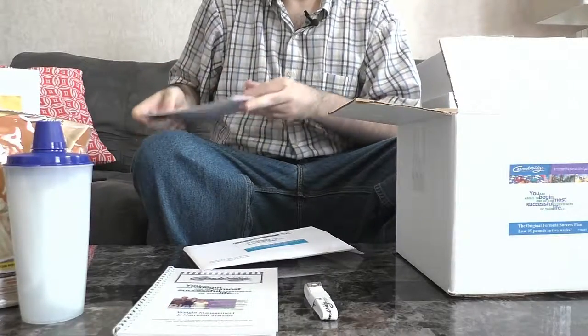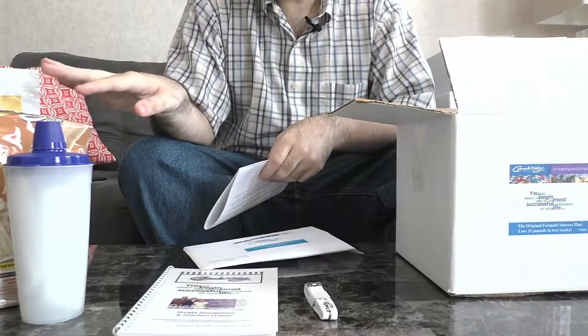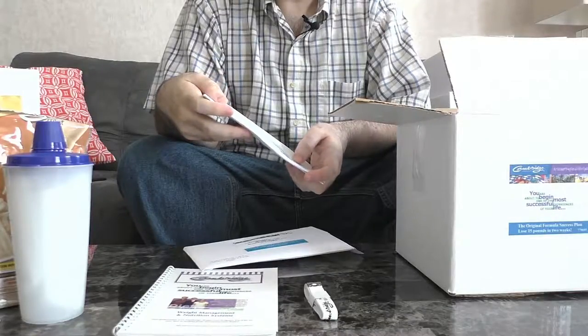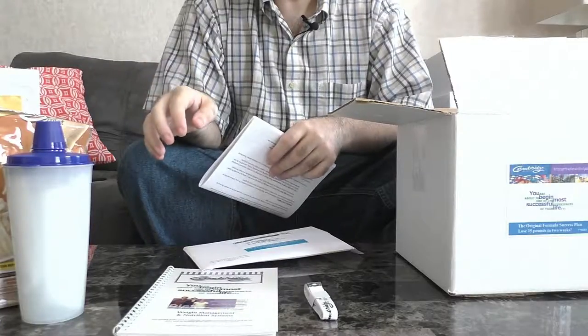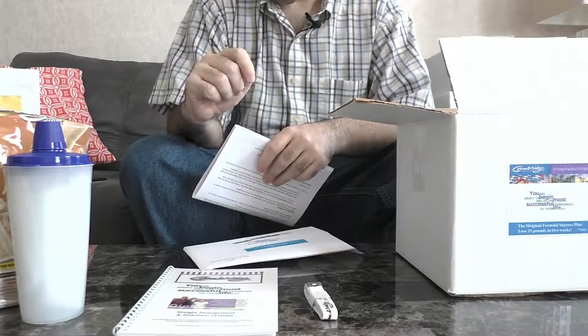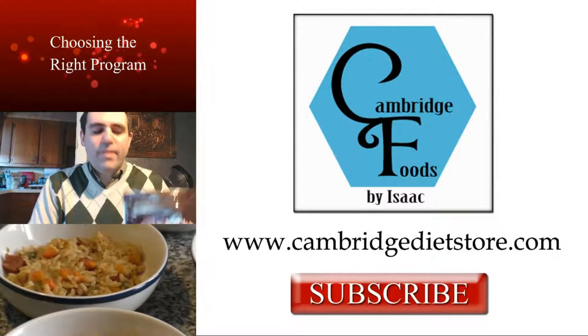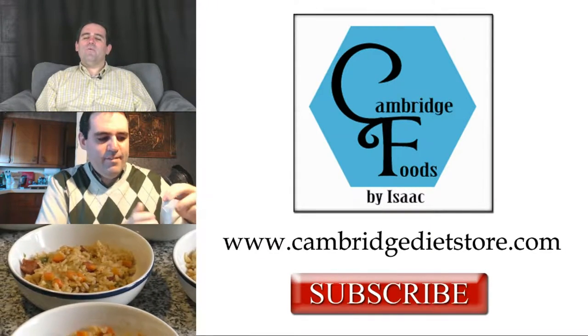So these are the two-week success plans. This will last you two weeks and help you get started quickly if you want to do the Fast Start program — no-nonsense, lose that weight quickly. Now I'm going to clean this up and we're going to go on to the 30-day programs. Thanks for watching, guys. Be sure to click the subscribe button to learn more about the Cambridge program, the product reviews, or some great recipes.